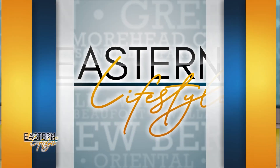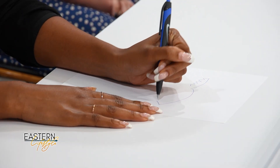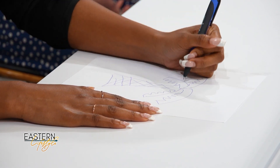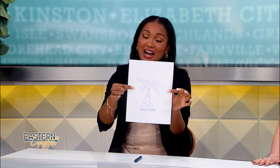Now it's time for Quick Draw, where the hosts draw something in 30 seconds or less. Kaylee gives Davia her prompt: a palm tree. Davia gets to work and finishes just in time. Kaylee loves the result, saying it's a pretty good palm tree for 30 seconds — and Davia admits she loved drawing palm trees as a kid.